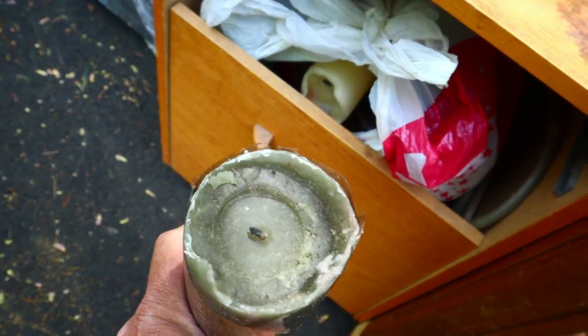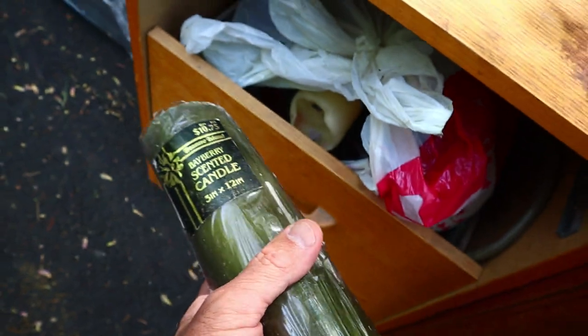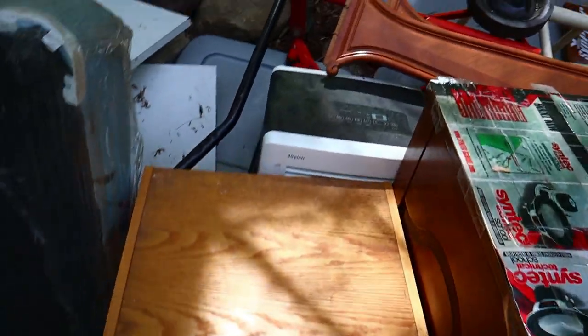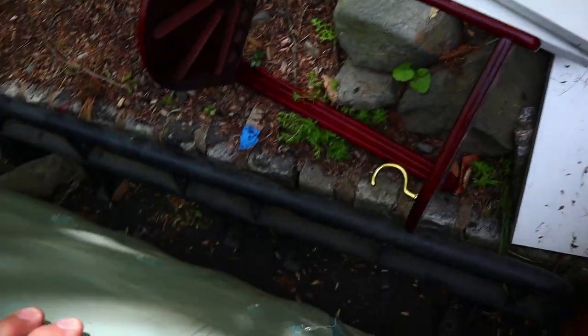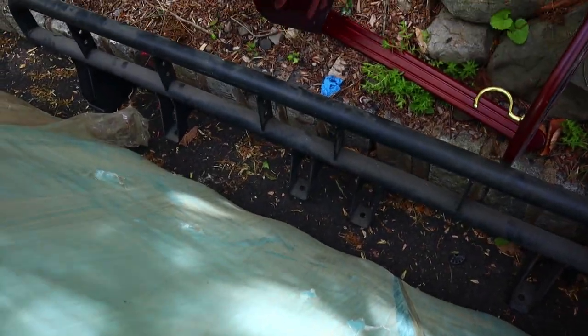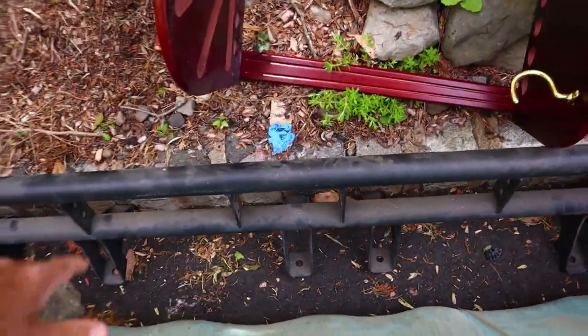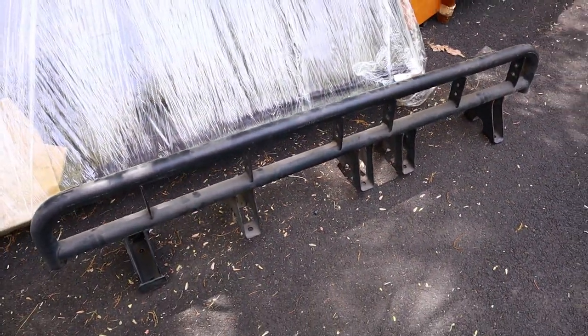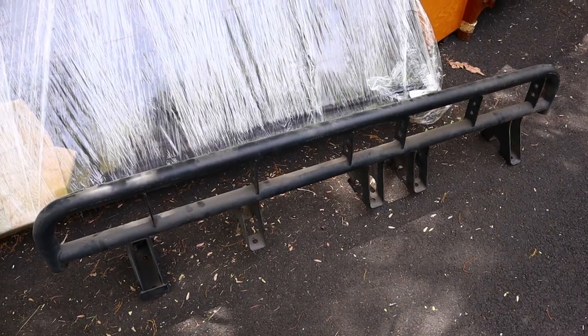Oh, look at these nice candles. Bayberry, my favorite. Light bulbs. Oh, look. I took another one of these the other day, so I guess now we have a matching pair. I don't know what they are though.